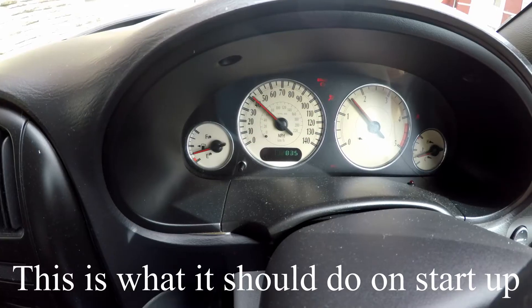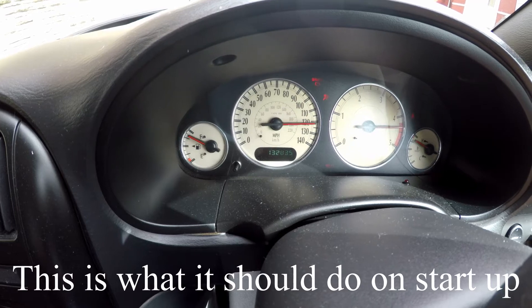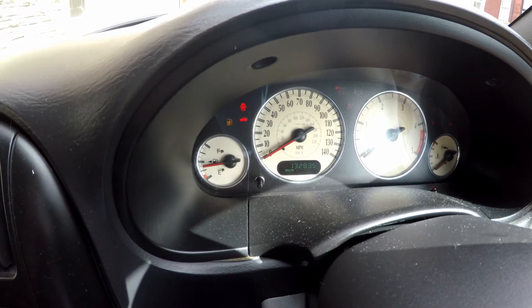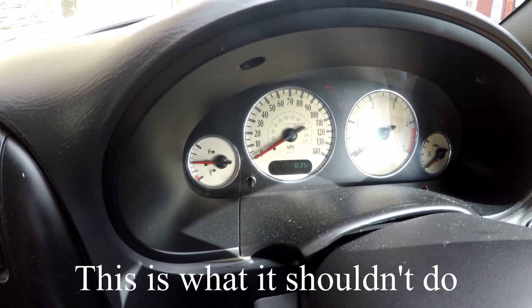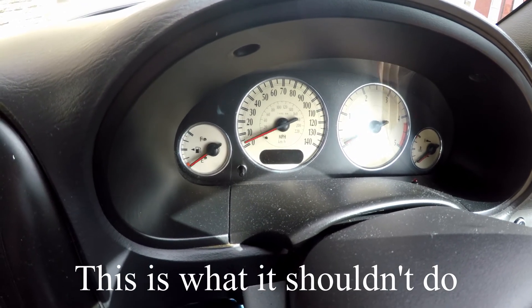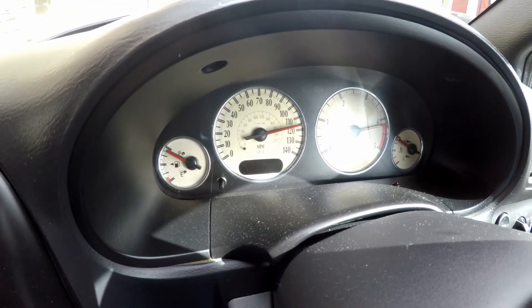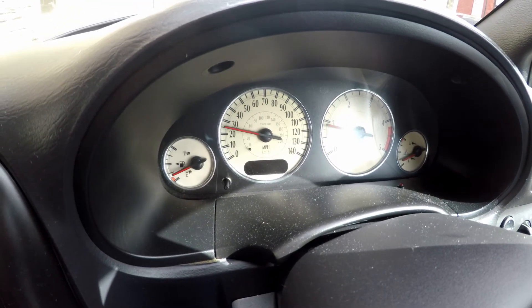Another couple of problems with this car: the electrics are absolutely mental. They go all over the place, they're really haywire. That might be because it's got a low battery, although to be honest it starts without much of a problem. I'll show you what it does — it's just absolutely crazy. The window is broken, so the driver's side window doesn't go back up. I looked into it — it's going to be a good couple of pounds to fix that.